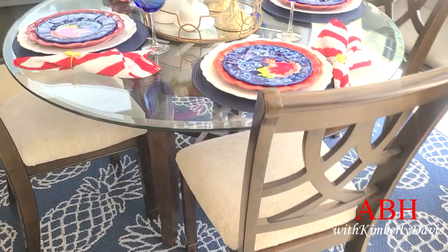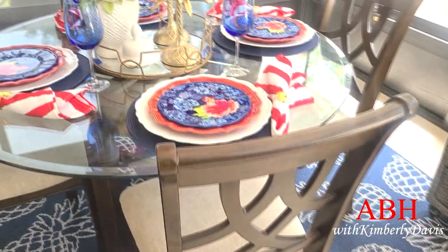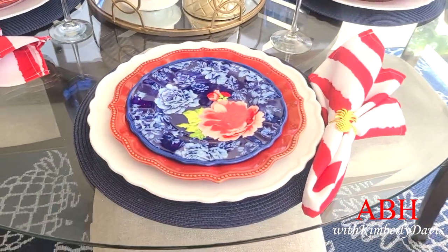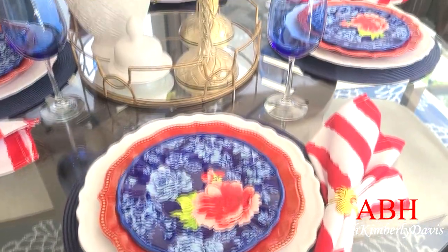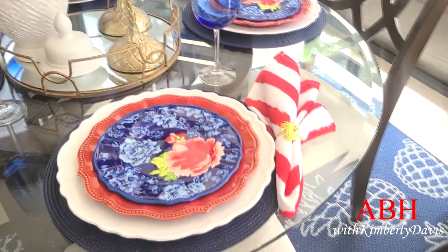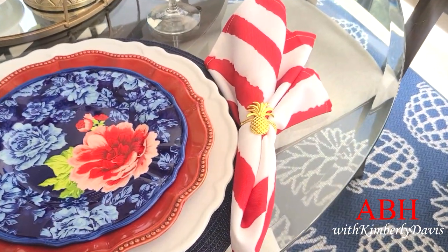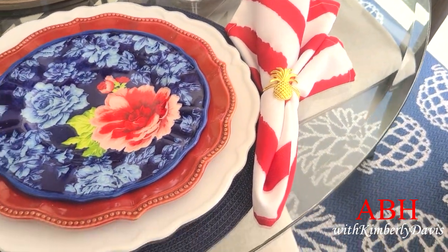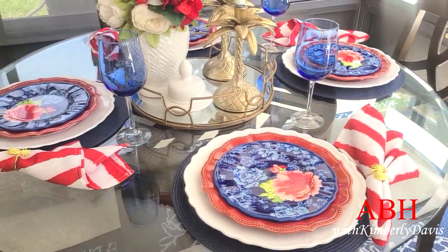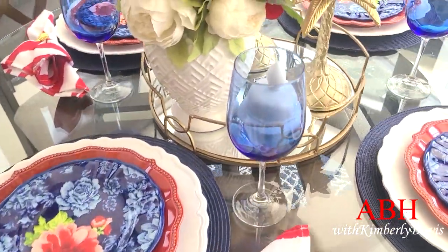I'm calling this tablescape the 'not so 4th of July' outdoor space for this year. Because even though I'm using red, white, and blue, it's really not screaming the 4th of July with the stars and stripes. I'm just using the blue, the white, and the red — and I'm loving it so much I'm going to keep it out here for a while.